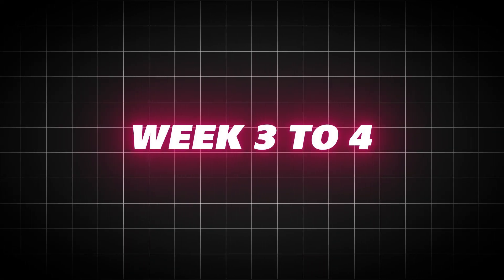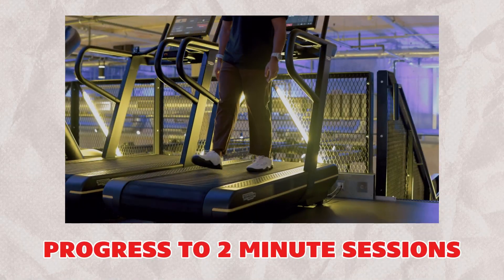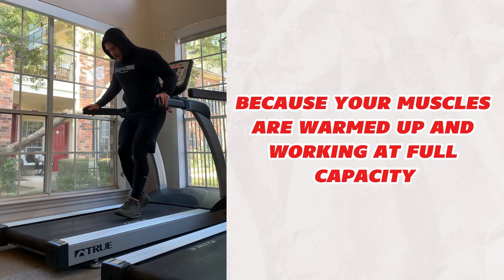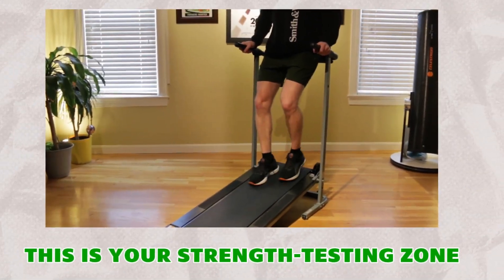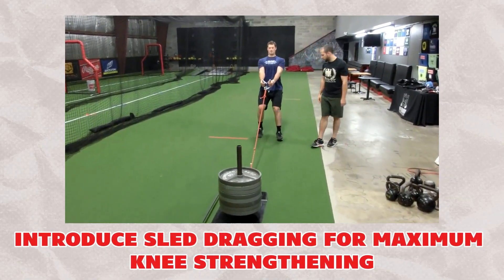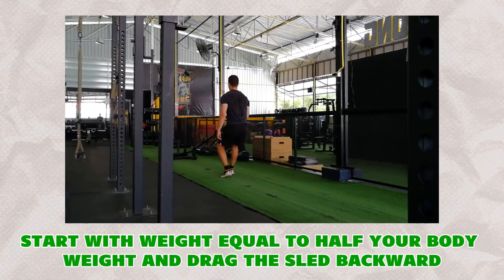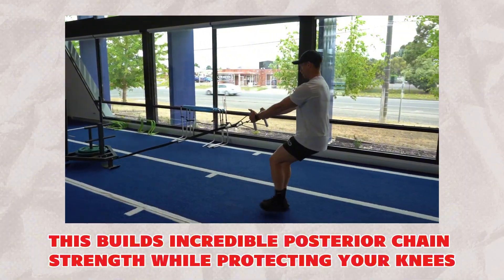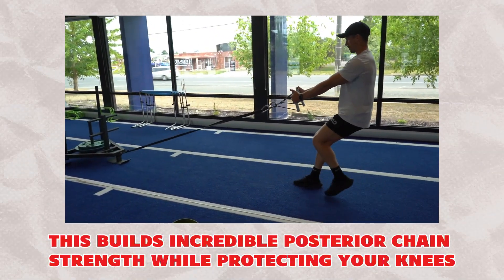Weeks 3 to 4 — build duration: progress to 2-minute sessions. The second minute is where the real benefits happen, because your muscles are warmed up and working at full capacity — this is your strength testing zone. Weeks 5 to 8 — add resistance: introduce sled dragging for maximum knee strengthening. Start with weight equal to half your body weight and drag the sled backward. This builds incredible posterior chain strength while protecting your knees.